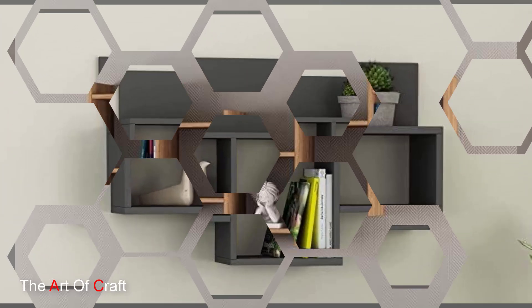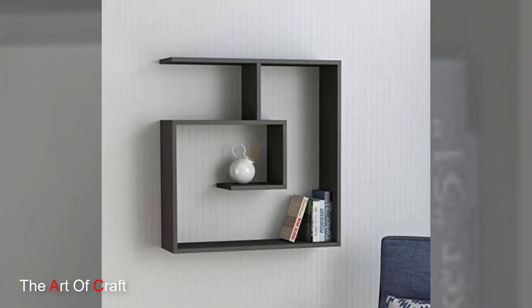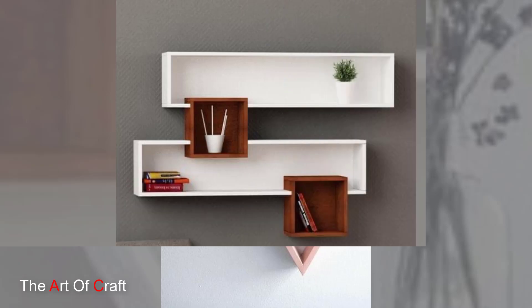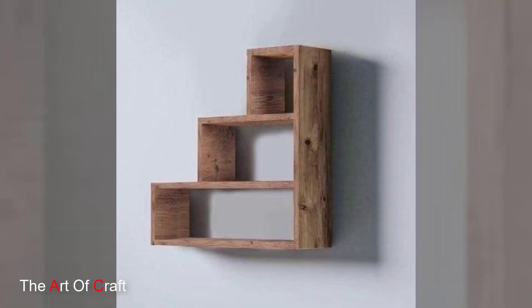The maintenance of wooden wall shelves is relatively simple, requiring periodic dusting and occasional polishing to maintain their natural luster. Regular care helps preserve the wood's beauty and ensures that these shelves remain a timeless addition to interior spaces.